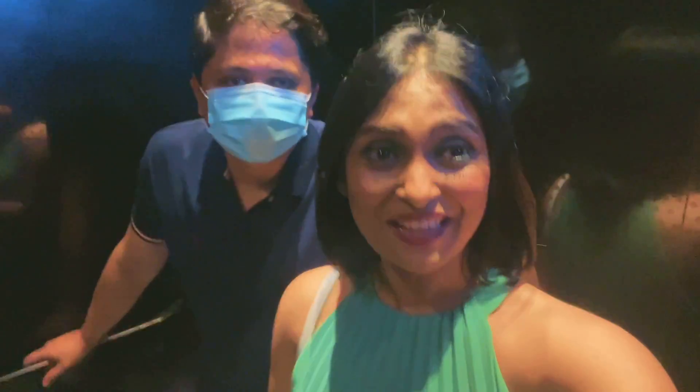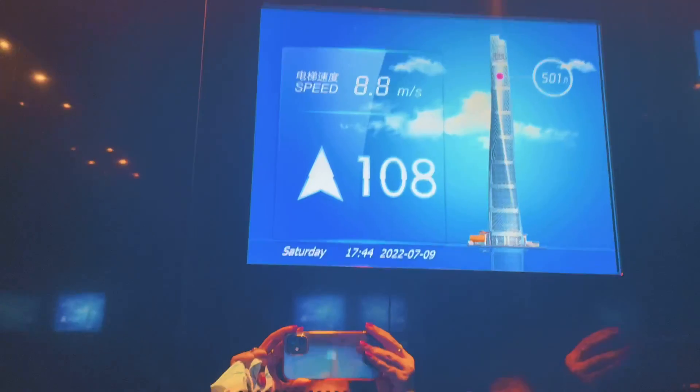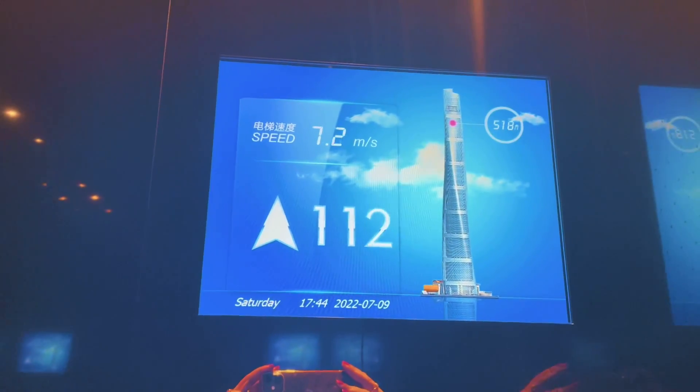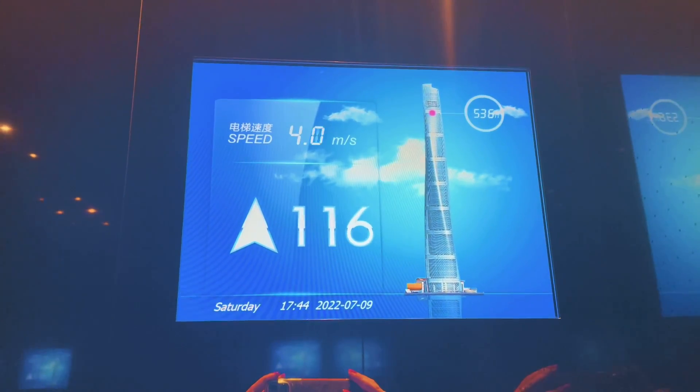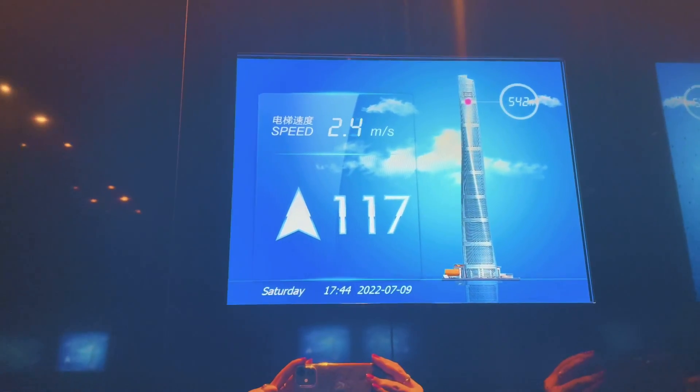We are taking the fastest high-speed elevator, which will take us to the top of Shanghai Tower in 55 seconds. The 118th floor is reached — we have arrived at the 118th floor!